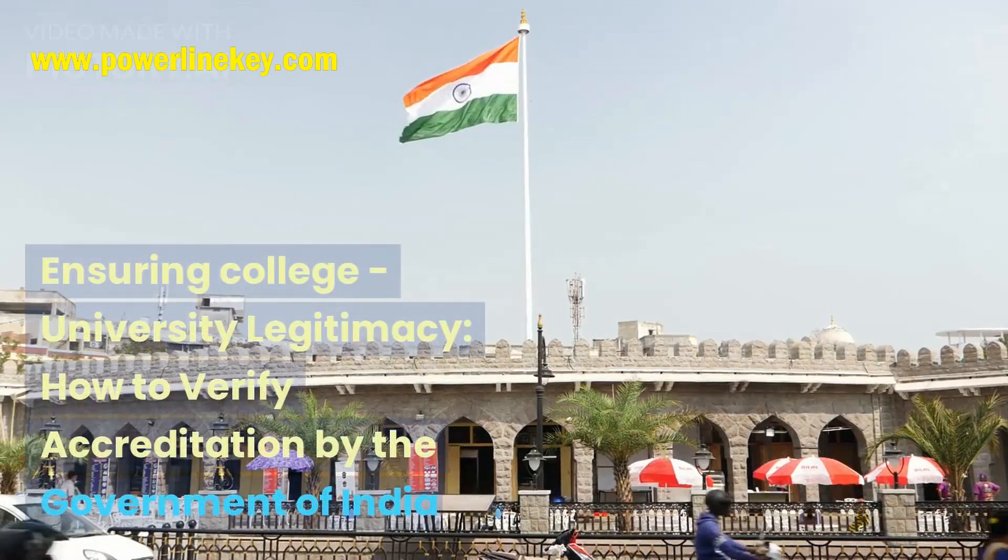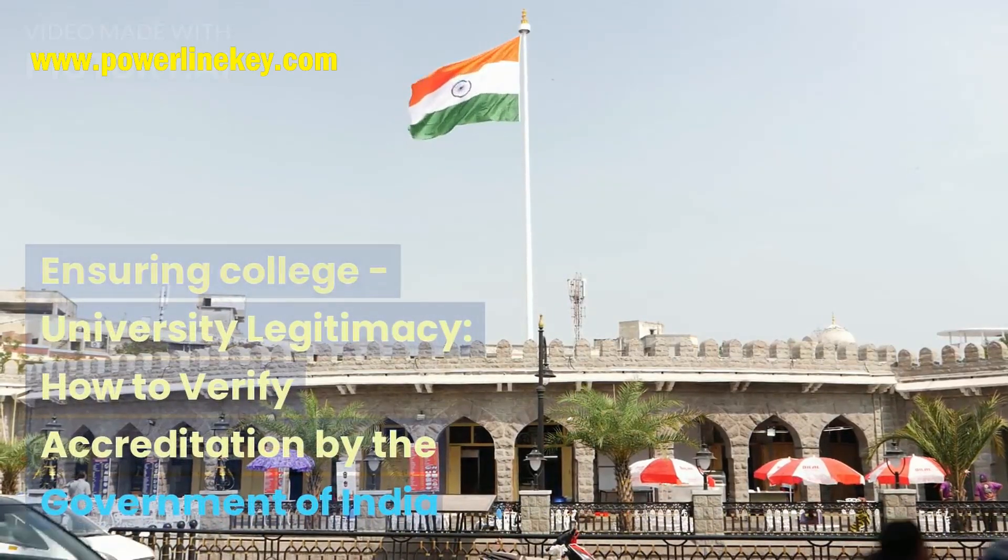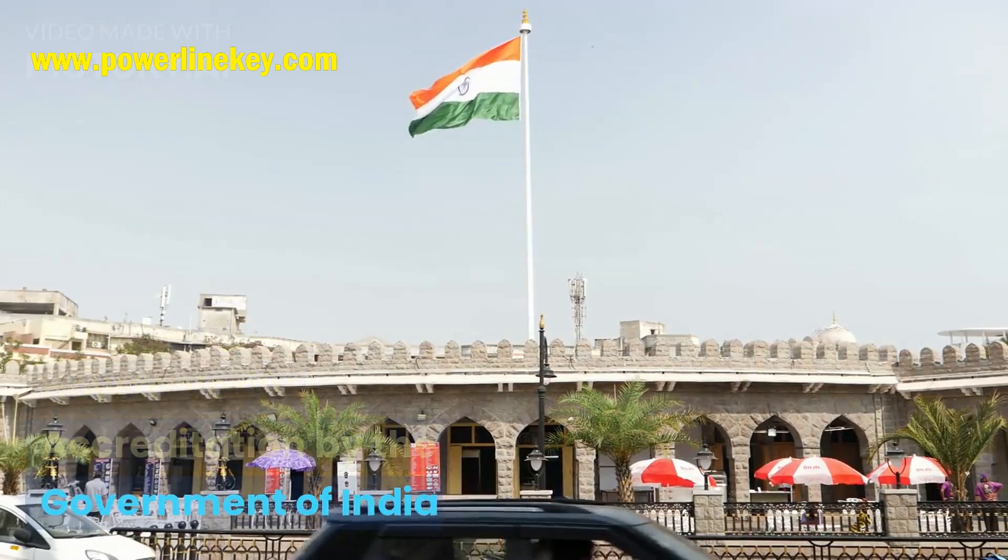Ensuring College and University Legitimacy: How to Verify Accreditation by the Government of India.